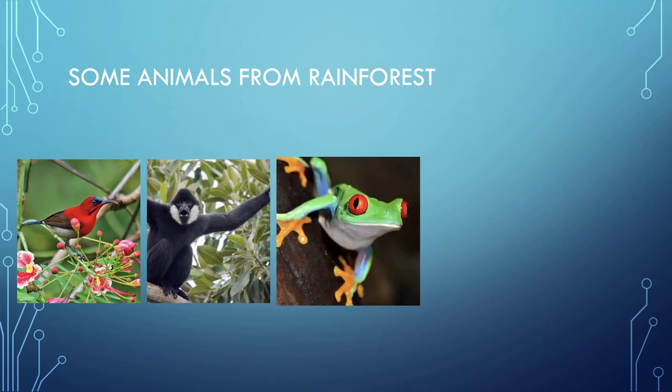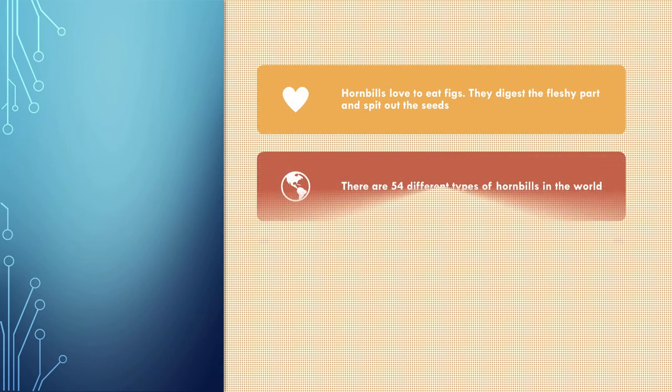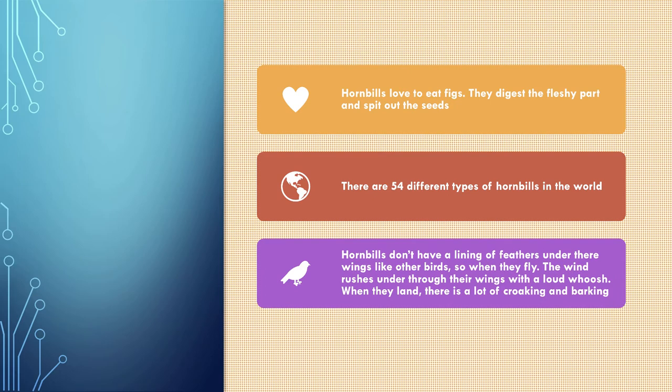Here are some examples of animals from rainforests: the crimson sunbird, gibbons, red-eyed tree frog, dung beetle, and the barking deer. Hornbills love to eat figs — they digest the fleshy part and spit out the seeds.